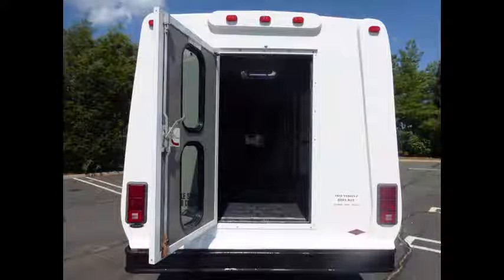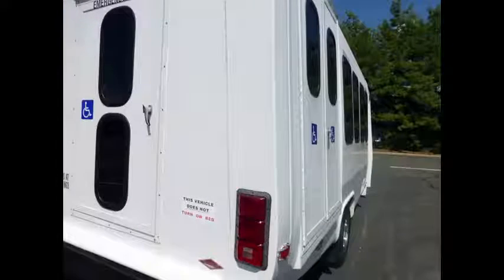Rear door with exterior entry lighting. The Diamond body will hold up well for years to come.